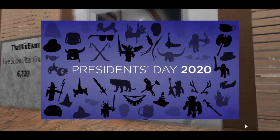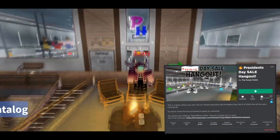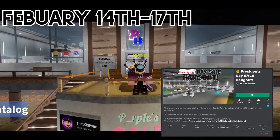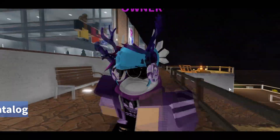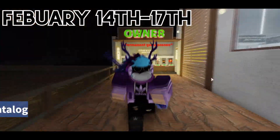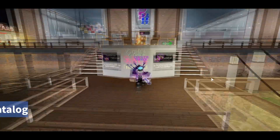Before this video starts, I want to tell you guys that I will be live streaming the President's Day Sale of 2020 on Roblox starting February 14th and ending on February 17th. I hope to see you guys there. If you are watching this video, subscribe and turn on notifications. On the date you see on the screen I will be live streaming this sale.